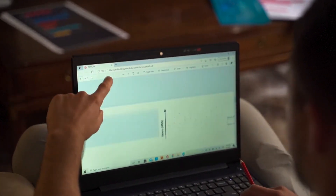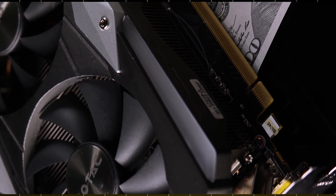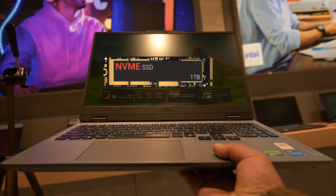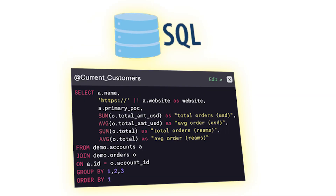If your work is mostly data cleaning, analysis, and Python scripting, don't get caught up in the GPU hype — you don't need one. What really makes a difference is a fast CPU like the Intel Core i5, Ryzen 5 or better, paired with 16 GB RAM and an NVMe SSD. That's all you need to run Pandas, NumPy, and SQL efficiently.